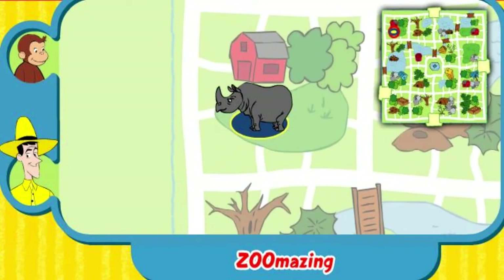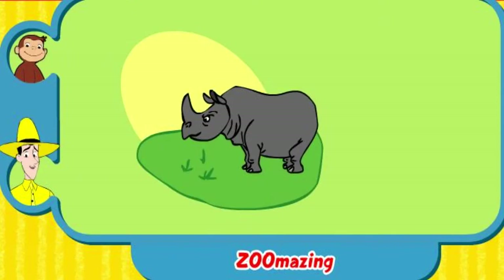Yay! You found her home. The rhinoceros grazes in a grassy savannah. Thanks for helping. Click the green button to help another animal.